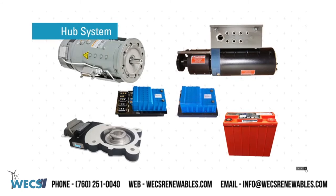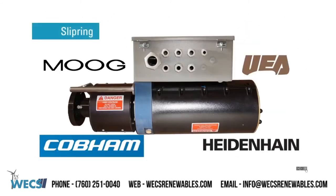Starting with hub systems: slip rings. WEX Renewables can now offer all the major OEM brand slip rings that are operating in the field today, such as Moog, Cobham, Heidenhain, and UEA.